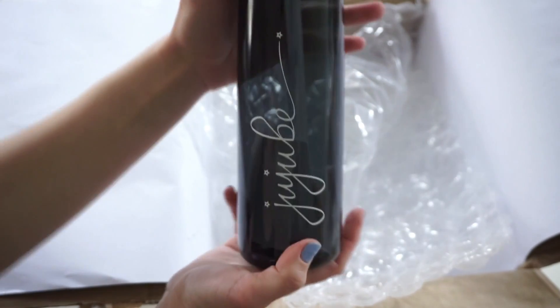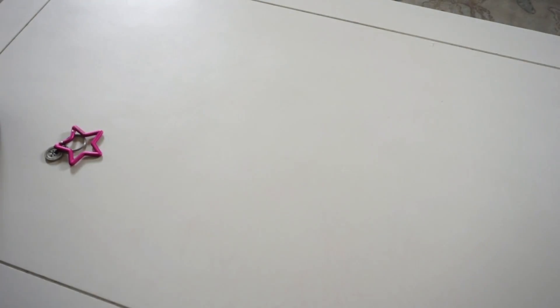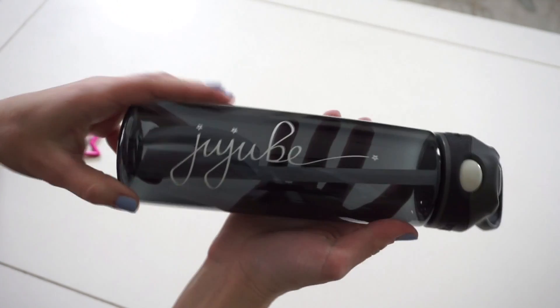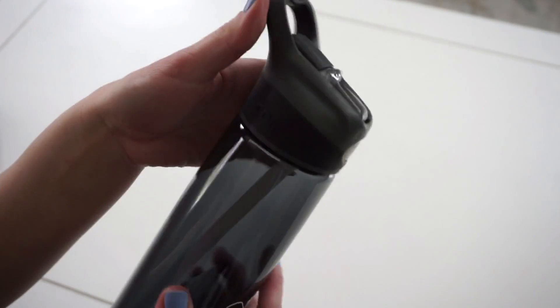And then I also have the Contigo water bottle that I ordered, which I've actually already seen in person because I got one recently in another box. But these are really, really nice. Let me move this box out of the way so you guys can see a little bit better. That's what it looks like — it has the JuJuBe logo here. I think it looks really nice. If you guys have ever had Contigo water bottles, you know that they're actually really nice.